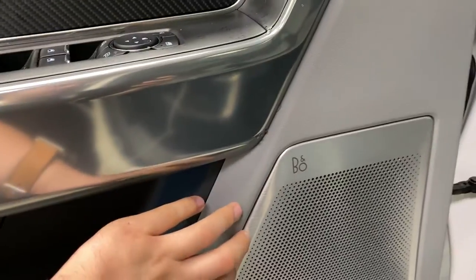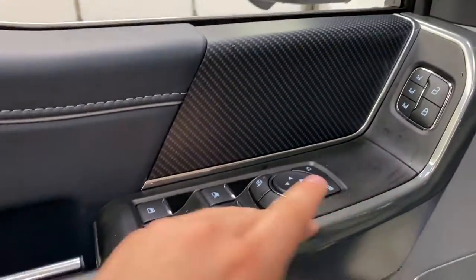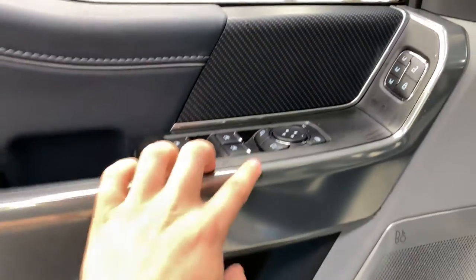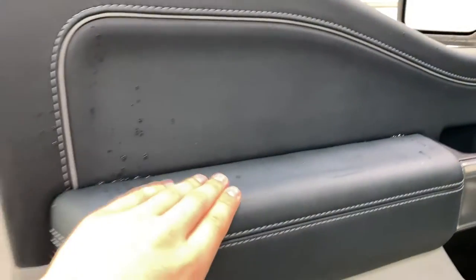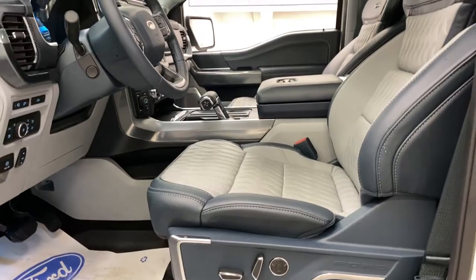Bang & Olufsen sound system here, memory seating, power window controls, power mirror controls, power folding mirrors. You've got blind spot on the mirror, and then you have this nice leather interior here with the space. This is called Admiral Blue.